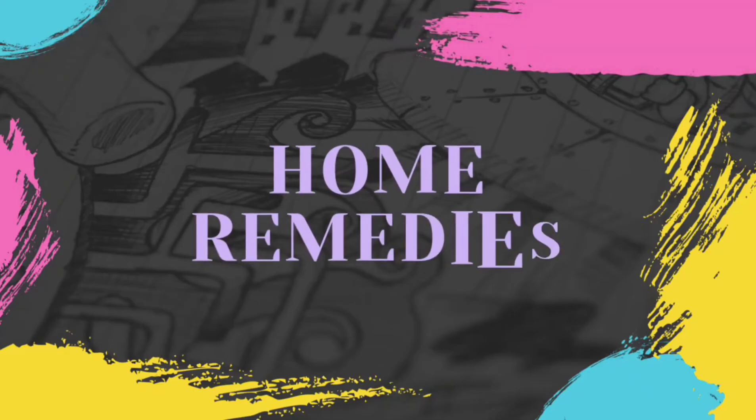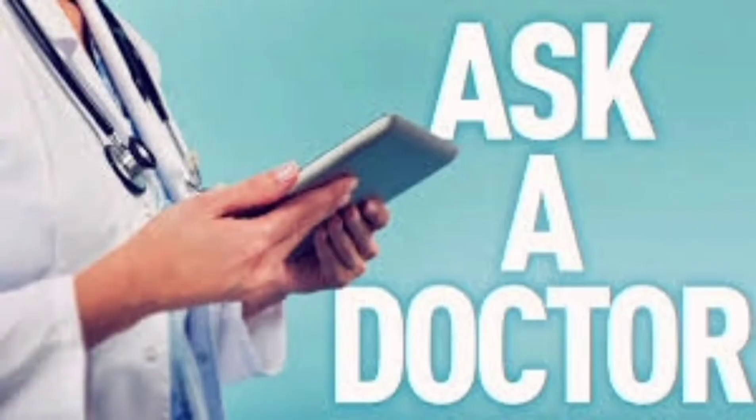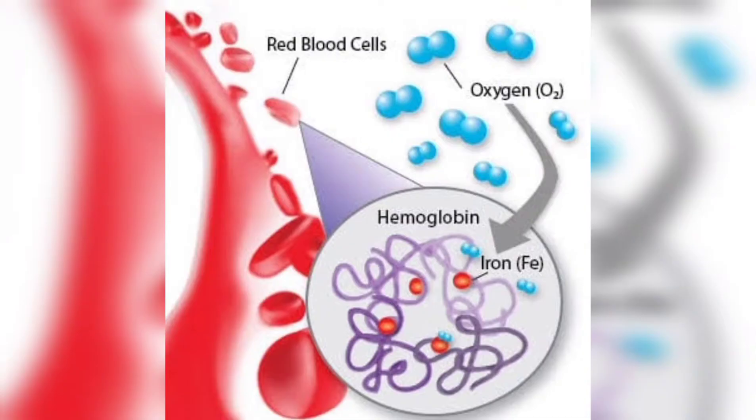Before we discuss home remedies to increase hemoglobin levels, here is what you need to know. If the level of hemoglobin is less than the normal range, the person is known to have low hemoglobin levels and needs to consult a doctor. The normal range is: women 12.1–15.1 g/dL, men 13.8–17.2 g/dL, and children 11.0–16.0 g/dL. Most cases can be treated with simple lifestyle changes like a healthy diet and regular exercise.